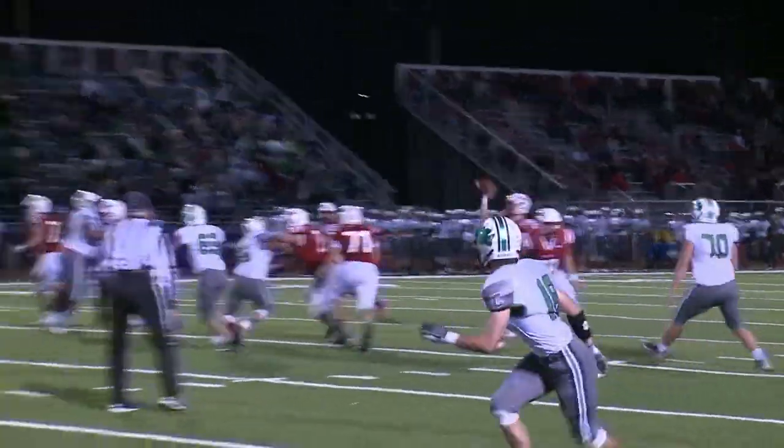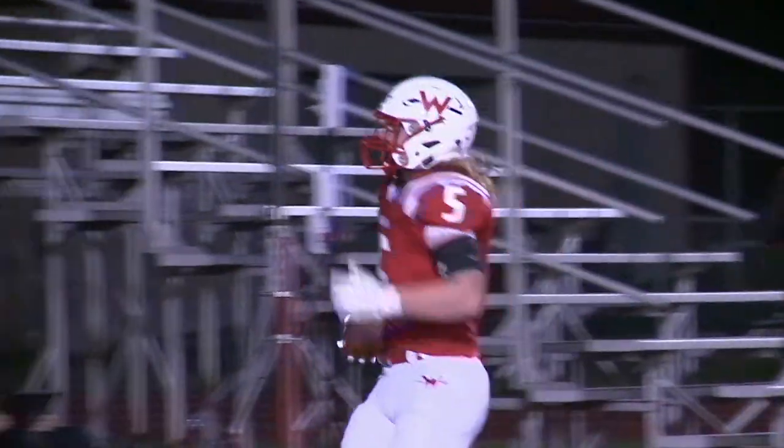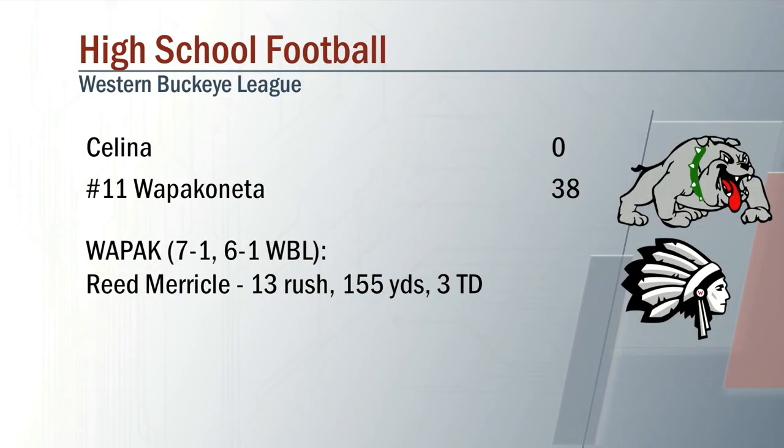Now Merkle looking for Evan Keck, who hauls it in for the touchdown. The big running back scores six as we take a look at our final from Celina — Wapak laying the goose egg, 38-0 over Celina.